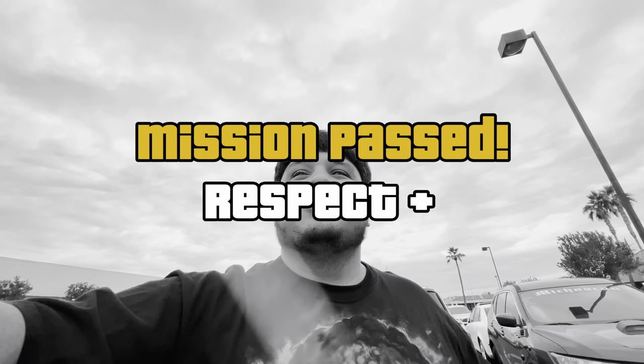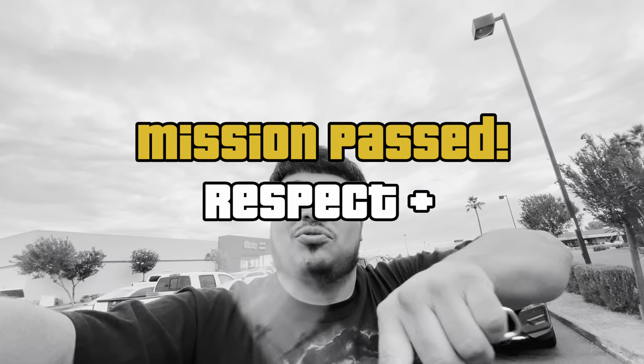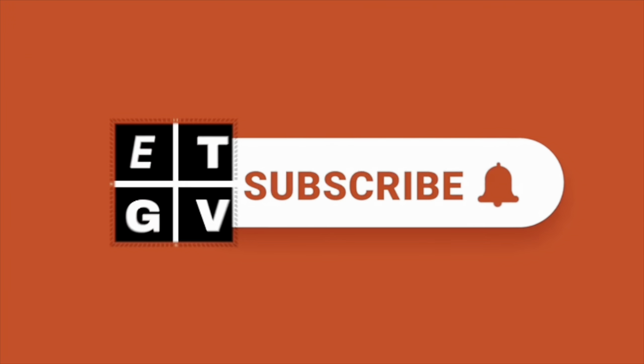This is the end of the video. If you have gotten to this point right here, you have completed a mission. All you need to do left is hit the like and subscribe button. This is your boy ET Got Vintage, and I'm out.